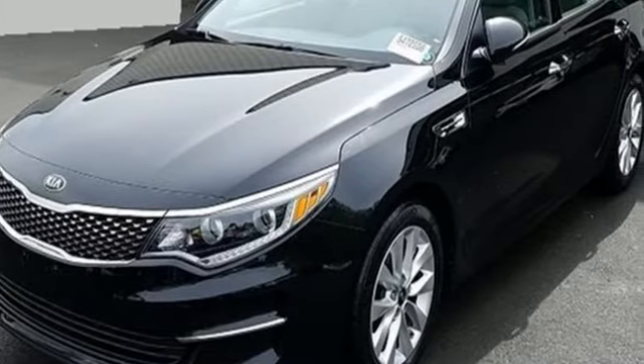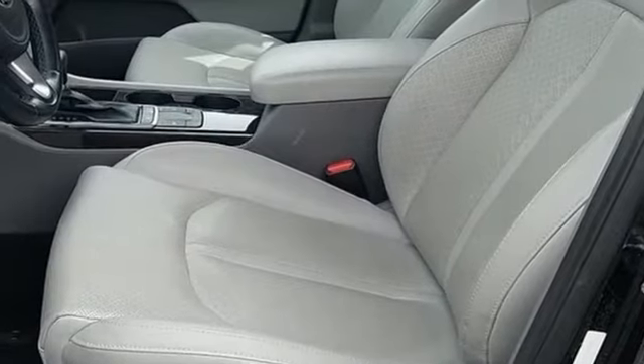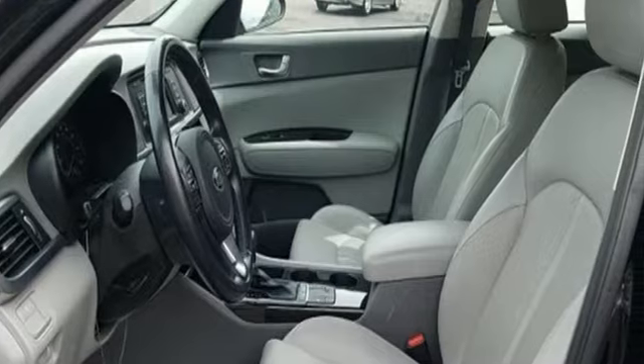Cars.com finds with its creased sheet metal and low slung shape, there's luxury car sophistication to the Optima's exterior that you don't see in a lot of family sedans.